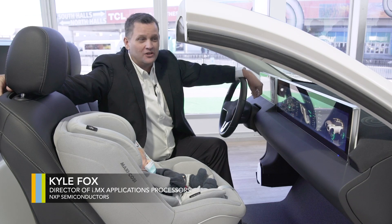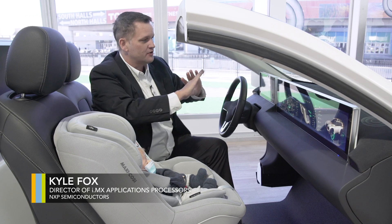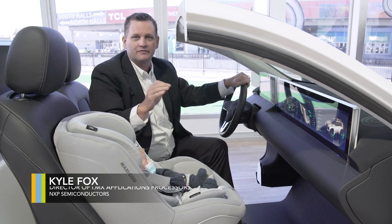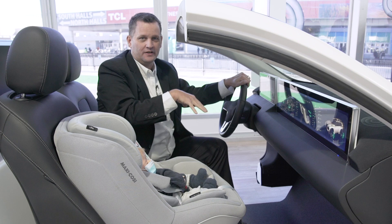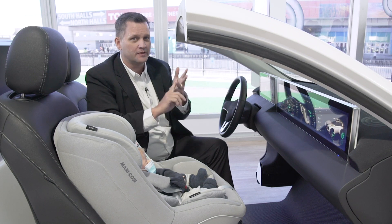Welcome to NXP's eCockpit Showcase. There's a lot to unpack and a lot to show you here, so let's get started. We've been developing infotainment and cluster solutions using our advanced application processors for decades. The main purpose behind that is to be able to create an experience inside of the car that not only entertains — it's informative, but it's also safe.